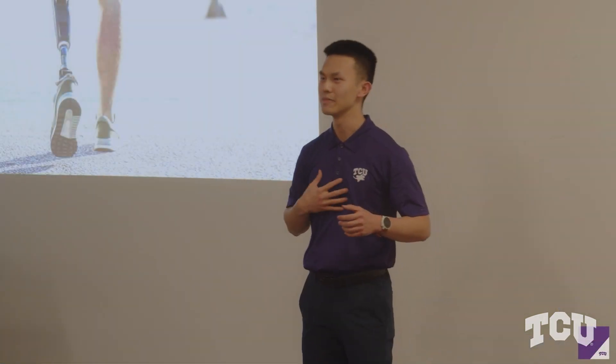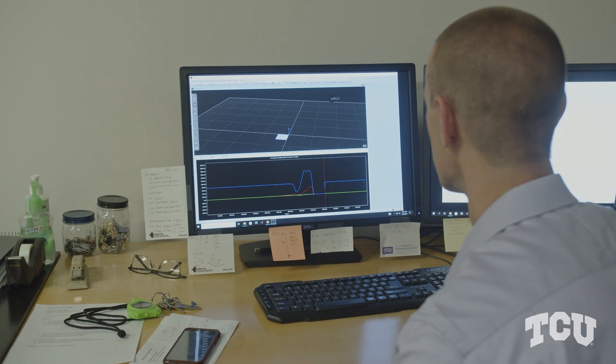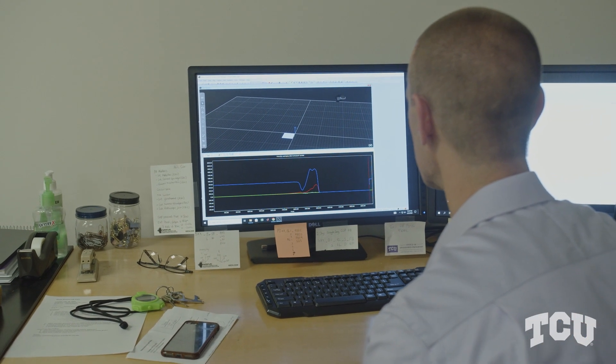The Motor Behavior Laboratory provides me with the equipment including motion capture cameras, force plate, and supported software that will be used to quantify the stepping kinematic and postural control variables. Those variables will allow me to get a better understanding of how we move and how we compensate, or how we change our movement pattern in response to the changing environment.